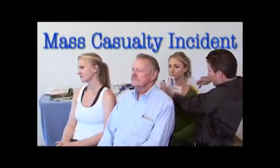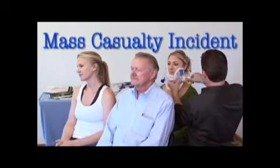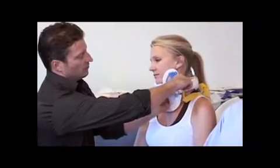In the following scene, we will demonstrate the application of the X-Collar by a single rescuer to multiple patients in a simulated vehicle accident. In the case of a multiple-casualty incident, the X-Collar allows rescuers to provide initial patient stabilization faster to multiple patients, requiring fewer personnel and less equipment.